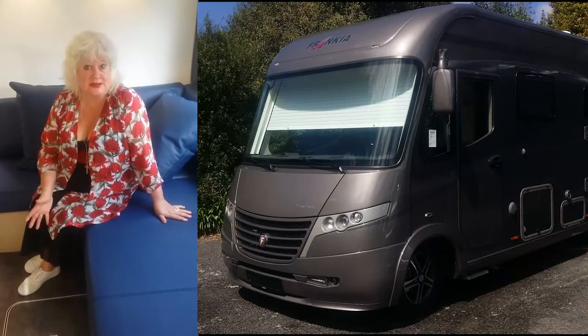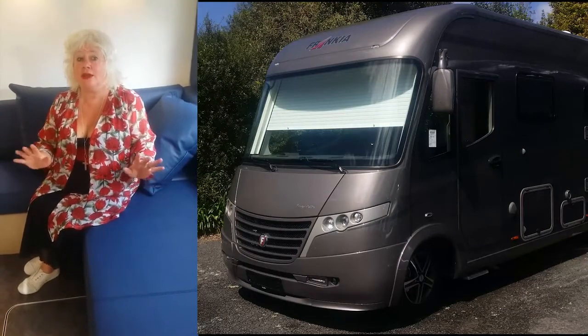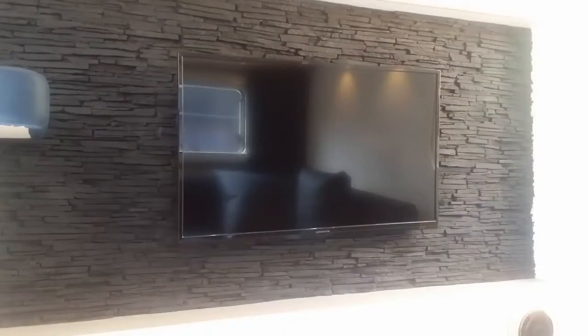This is the 2016 rear lounge model, and boy, I tell you what, this is sensational. Have a look at where I'm sitting — absolutely incredible. You've got the space of a small apartment, and you've got the feature wall with the television.